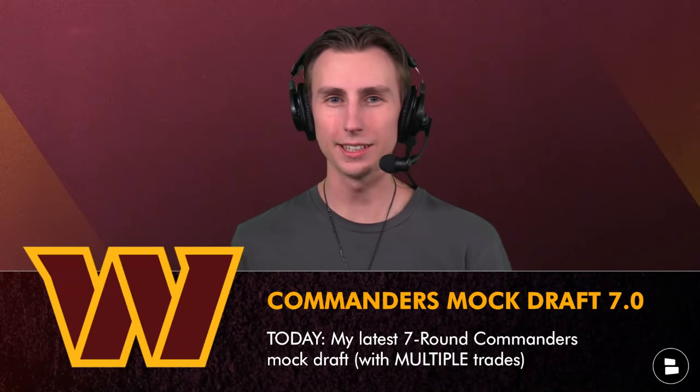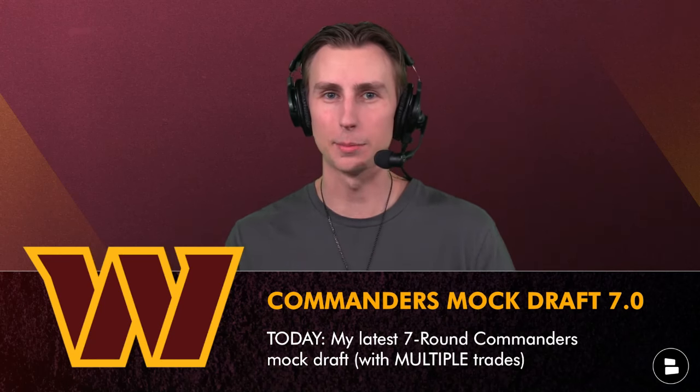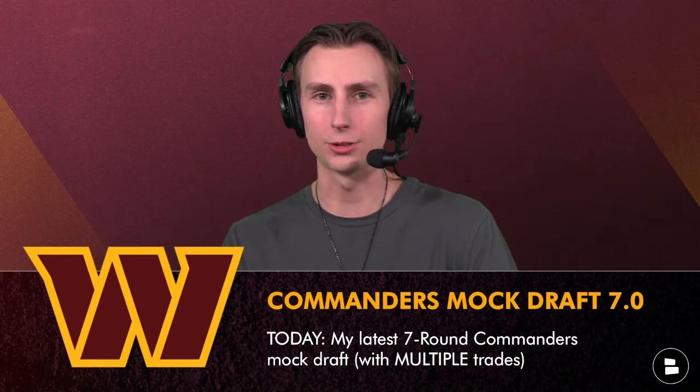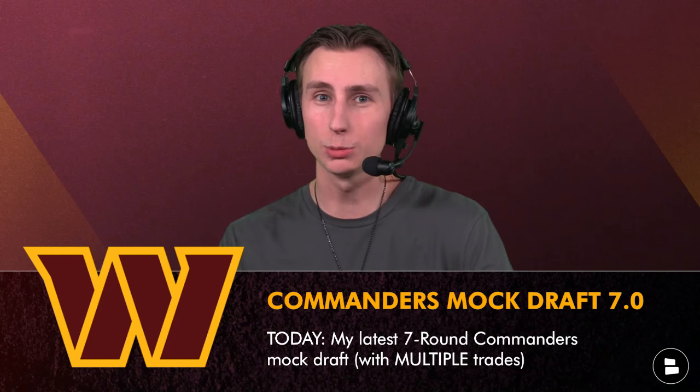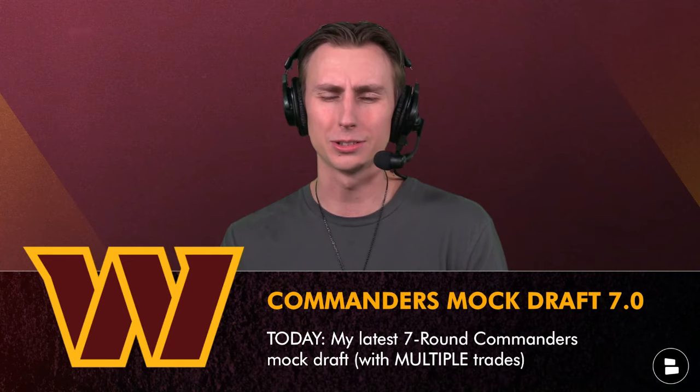It's another Wednesday here on the Commander Support, which means yet another seven-round commanders mock draft right here on the channel. This time I've got multiple interesting trades for you guys to enjoy, so let's get into it.